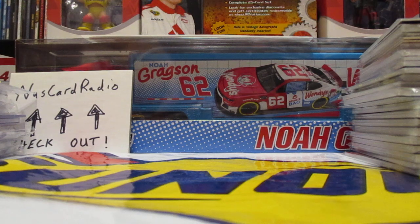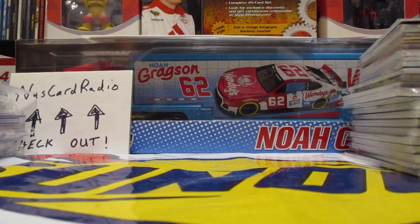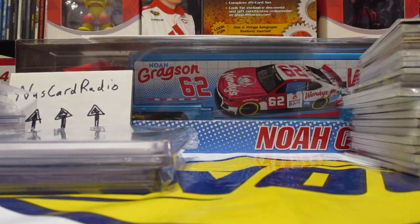All these guys and girls I've purchased from — no issues, they shipped in a timely manner and everything's been packaged well. So guys, don't worry about dealing with these people if you join the group.